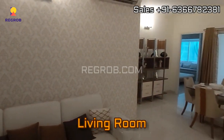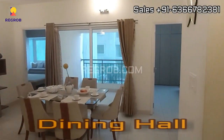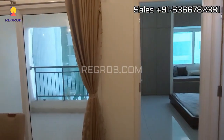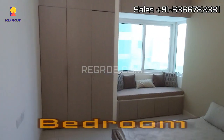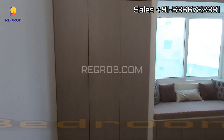Now we are taking you into a 3 BHK sample flat. In front you can see the living room, and here is the dining hall. Now we are heading towards the first bedroom, which is quite spacious.